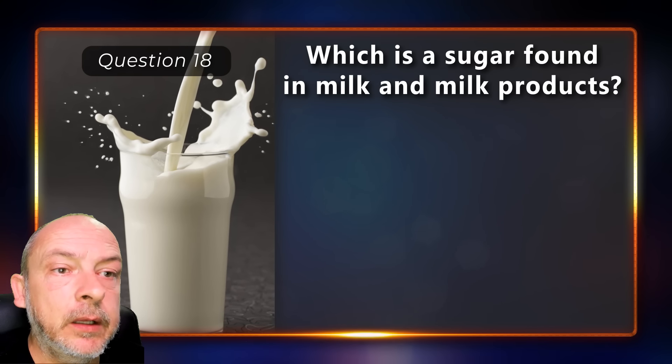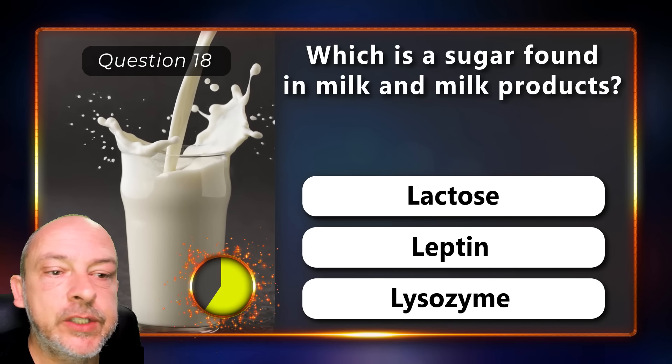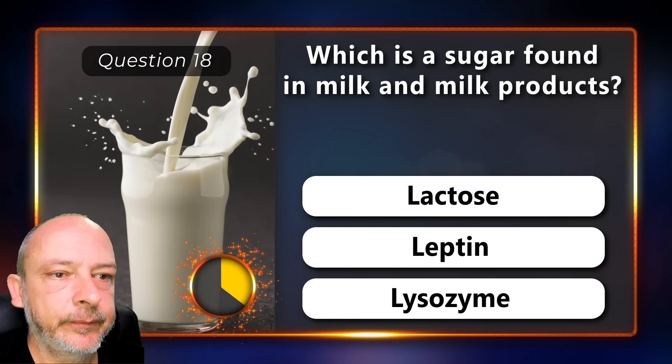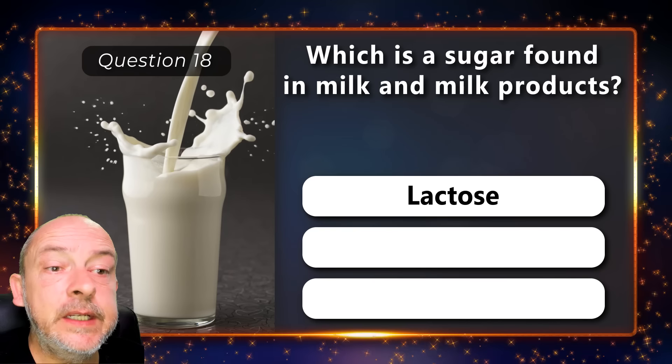Which is a sugar found in milk and milk products — lactose, leptin, or lysozyme? It is lactose.